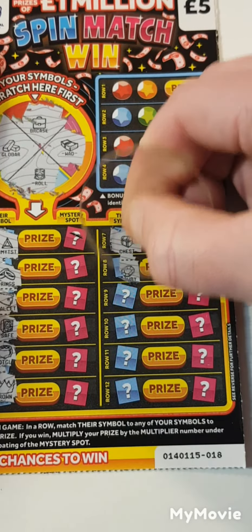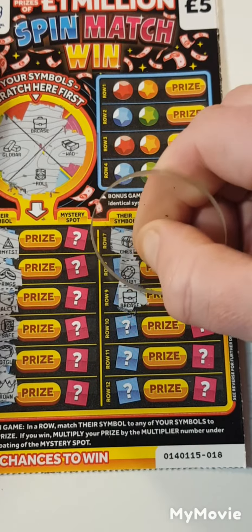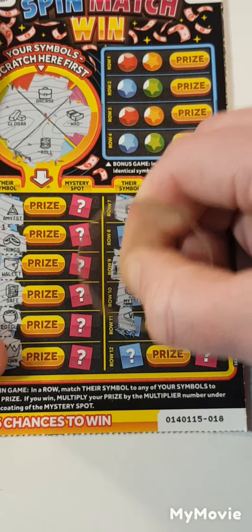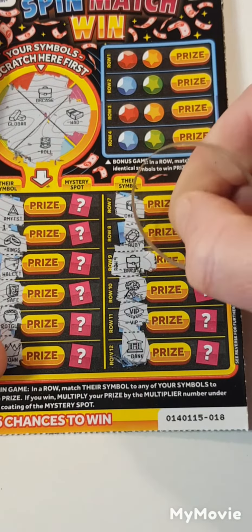The chest, a ruby, briefcase — we have a match! We have a match. Money tree, a VIP, and a bank. So just the one match there.